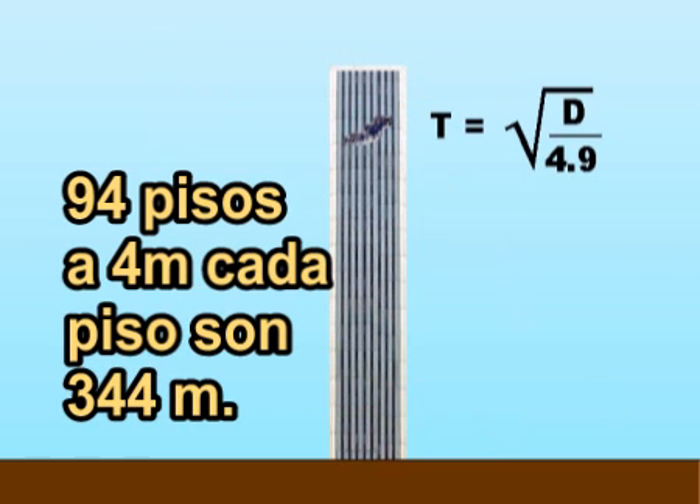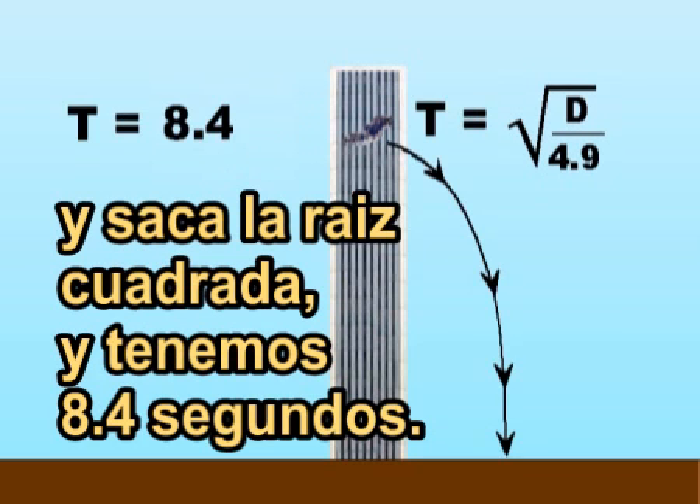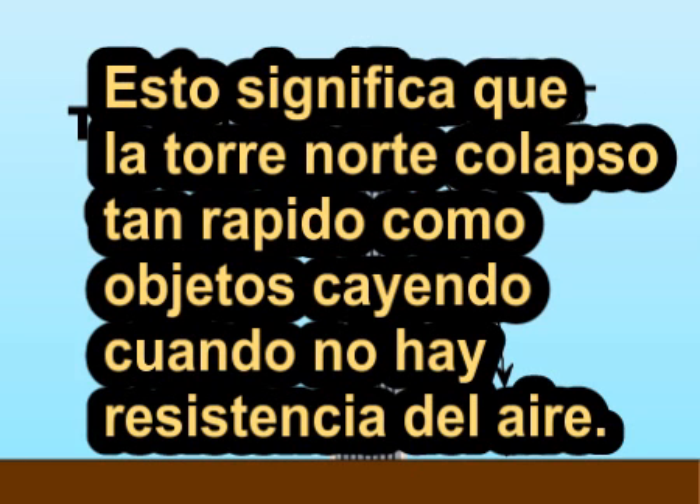94 floors at 12 feet per floor is 1,128 feet. Divide that by 16 and take the square root and we get 8.4 seconds. This means that the North Tower collapsed as fast as objects fall when there is no air resistance.